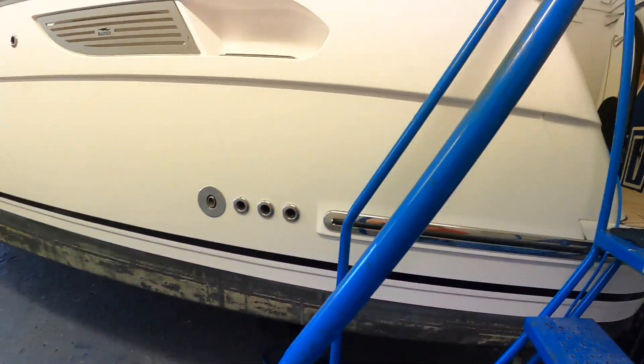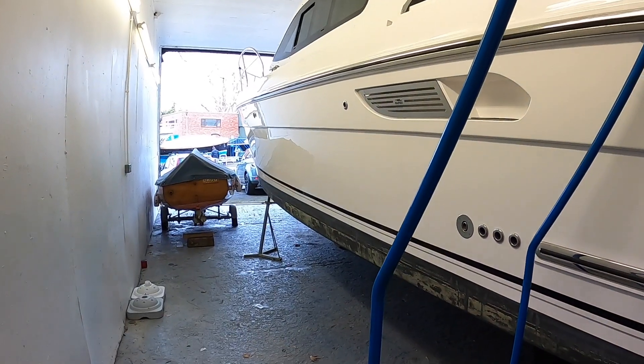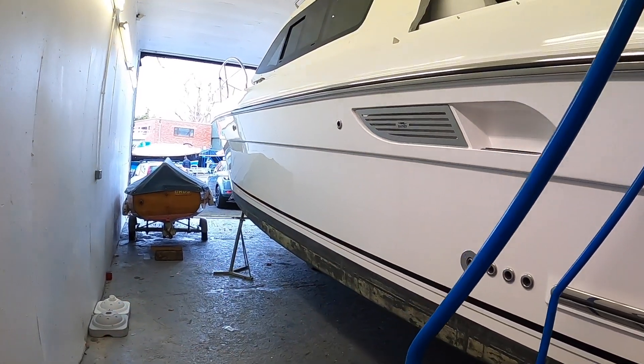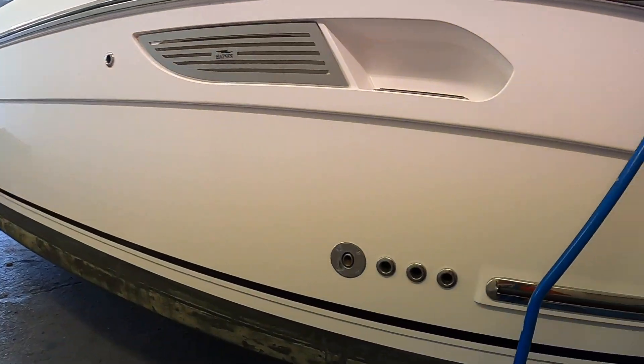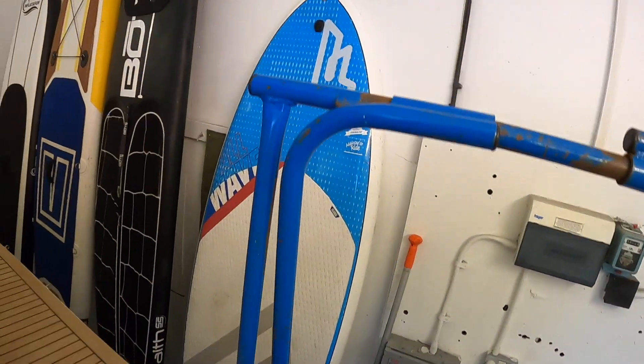One other thing to mention while we're on the outside is hull colours. There are various options — white was standard, you could get a pale grey or a dark grey, or there was a navy blue as well. The white certainly looks very good and has been very popular. Anyway, let's go on board and I'll give you a talk through the whole boat.